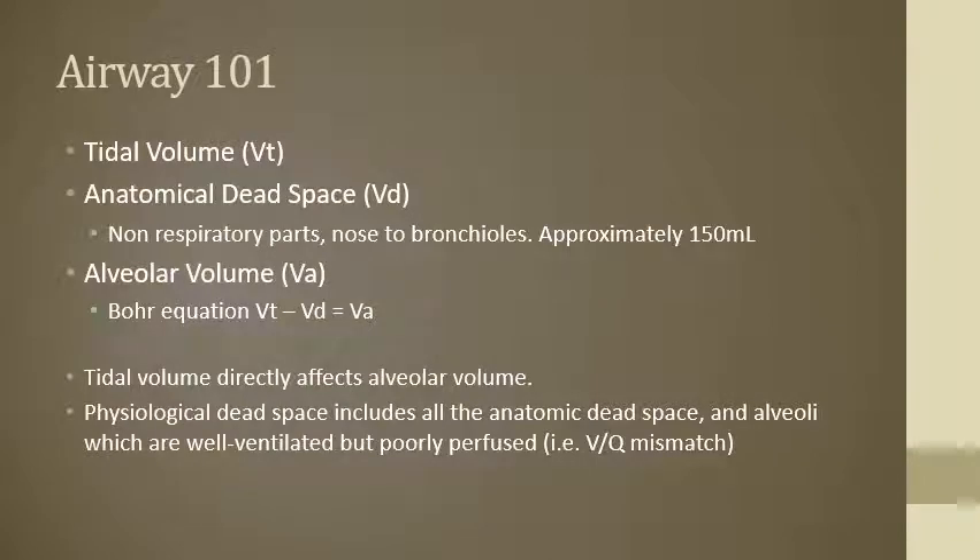With respirations and ventilations, there are some really important terms and concepts that need to be understood. First is tidal volume — the amount of air that's taken in in one breath. Your average tidal volume is about 750 milliliters for the average size adult. The anatomic dead space is all the parts of your pulmonary system from your nose to your bronchioles that aren't doing anything about respiration — they're not doing anything with gas exchange. There's just air going into those hallways not really doing anything except occupying the space.